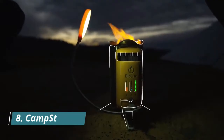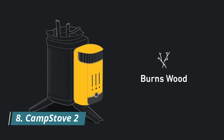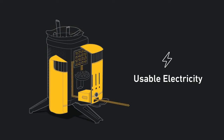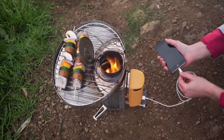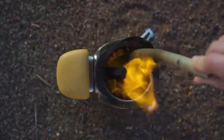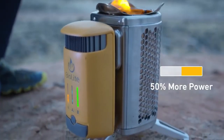Number 8: Camp Stove 2. Turn fire into electricity with BioLite's award-winning stove. Patent combustion technology creates a vortex of smokeless flames for a transportable fire which will cook your meats and charge your gear, all at the same time. Leave the gas canisters behind and unlock the potential of the sticks and twigs around you.